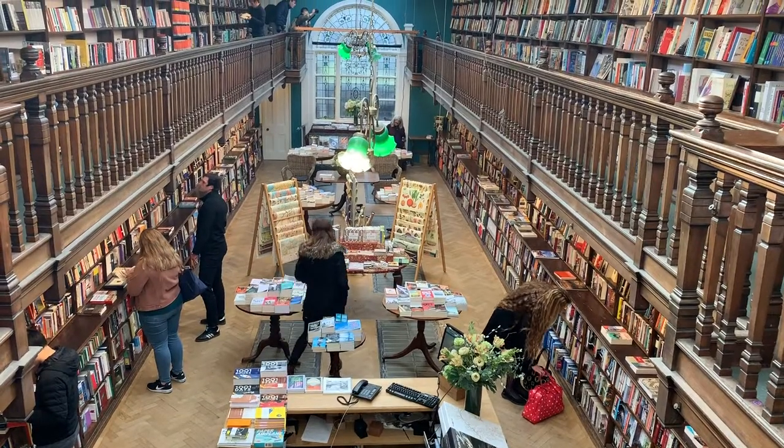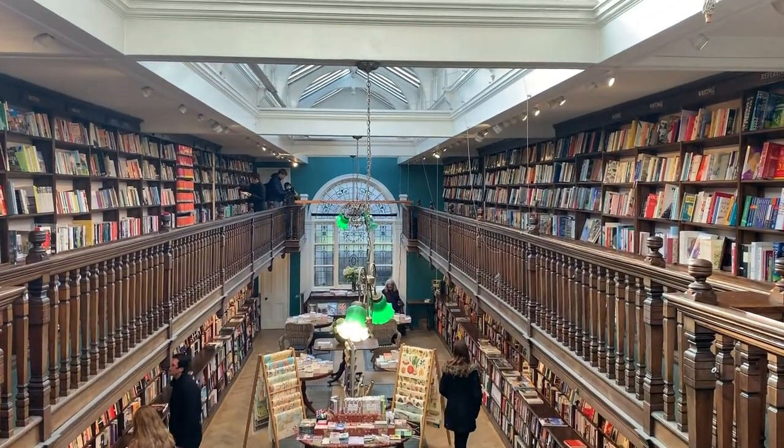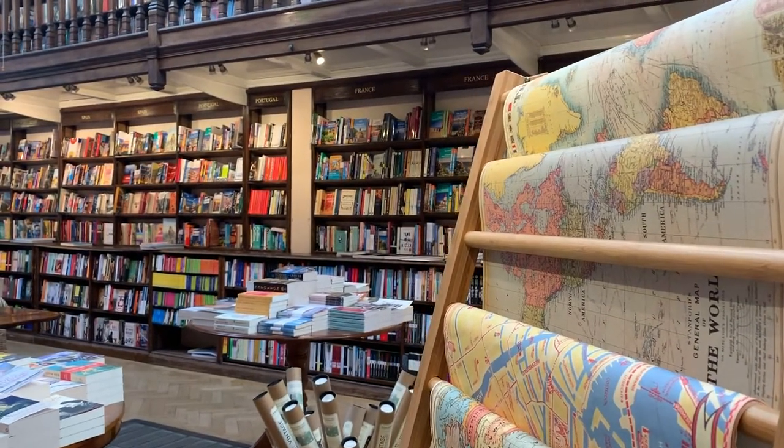My absolute favorite place in Marylebone is Daunt Books. This bookshop is a book lover's heaven and, as you can see, it's absolutely beautiful inside. There's a nice travel theme to it too, so it's fun if you like to travel.